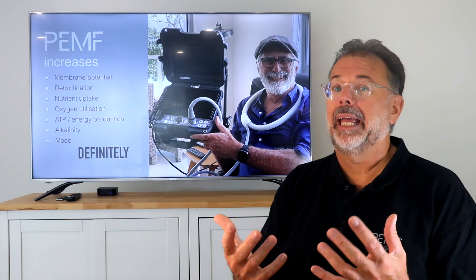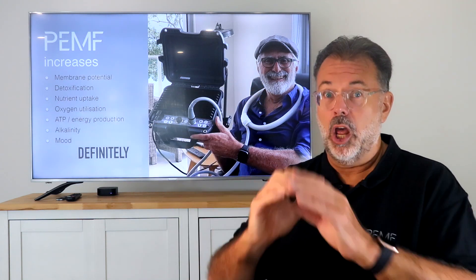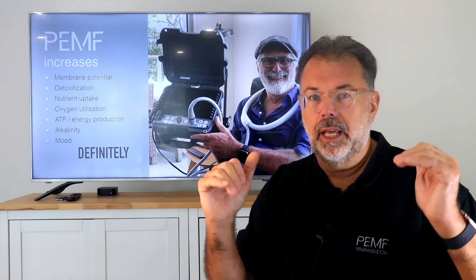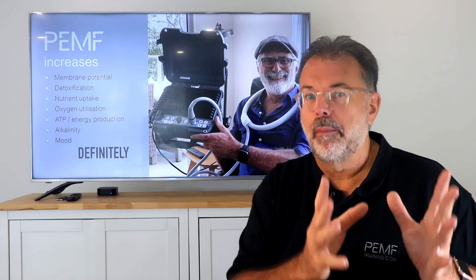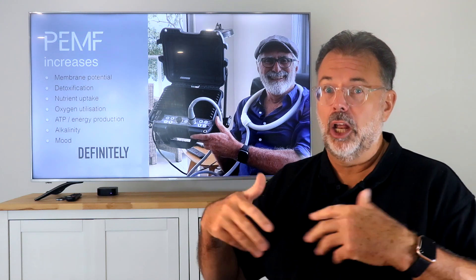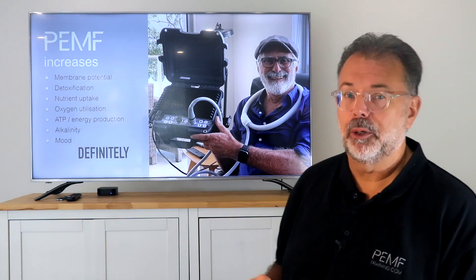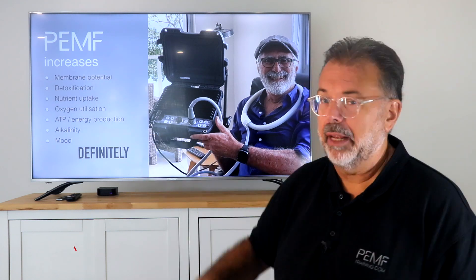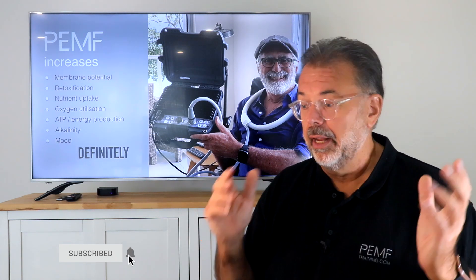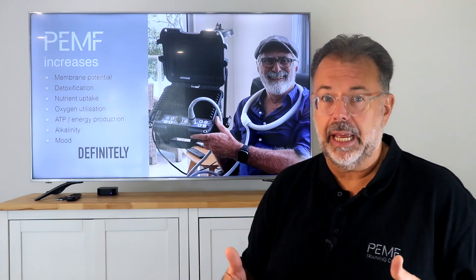ATP production, glycogen production, and enzyme production all depend on ATP. Alkalinity is also key: if I have high levels of oxygen utilization, my body burns hot — not in a fermentative, acidic way — which reduces acidity and makes my body alkaline. And if I treat and detox my brain, getting heavy metals out, brain fog lifts, depression goes away, and I feel great.